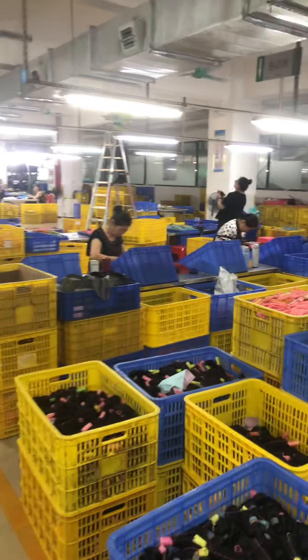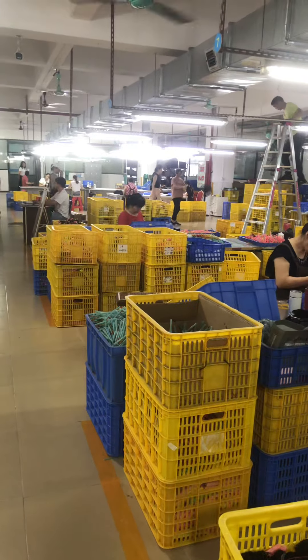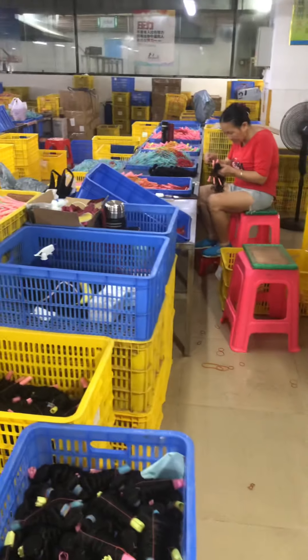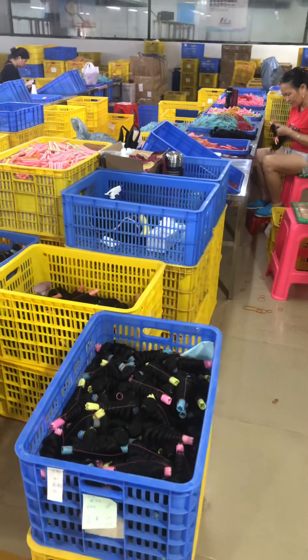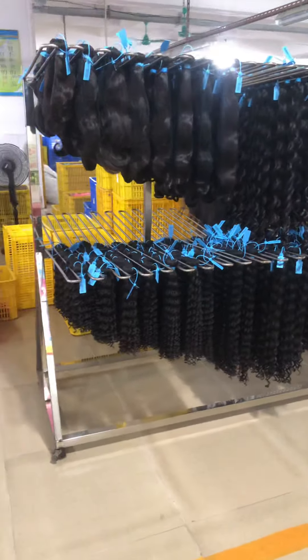Hello everyone, this is Kabeloo factory. You can see this is our worker area where the weaving is being made. And here is our product display.